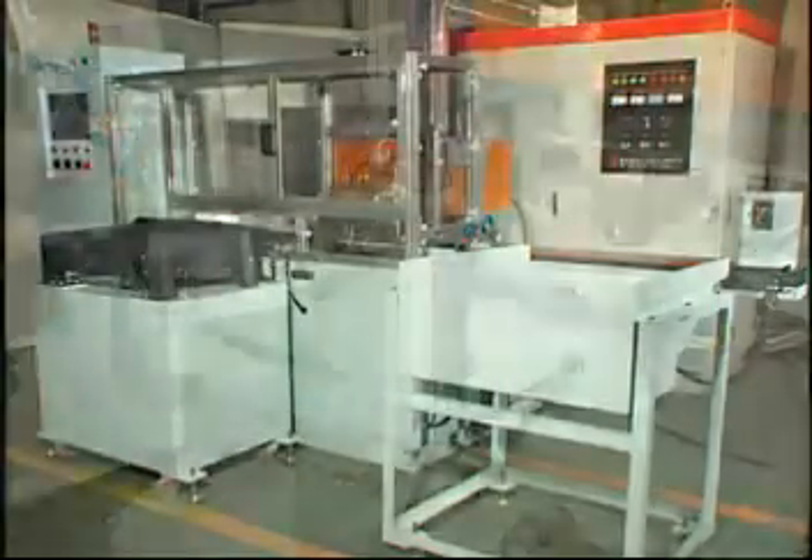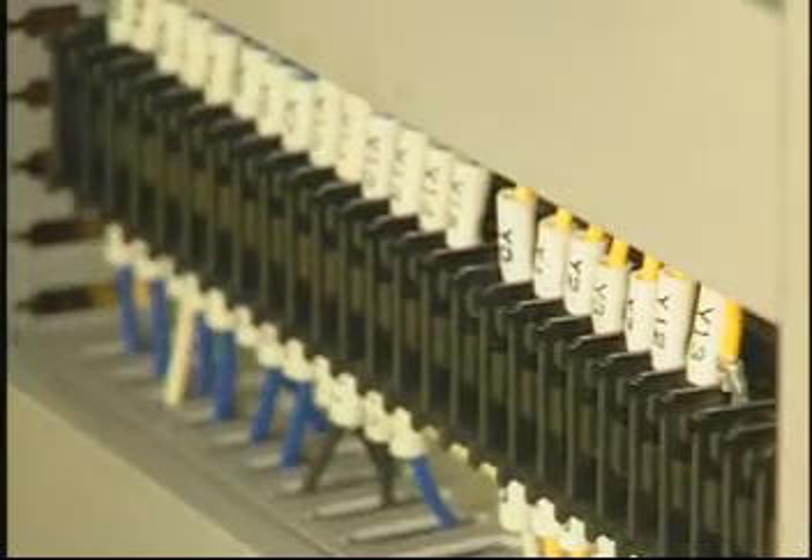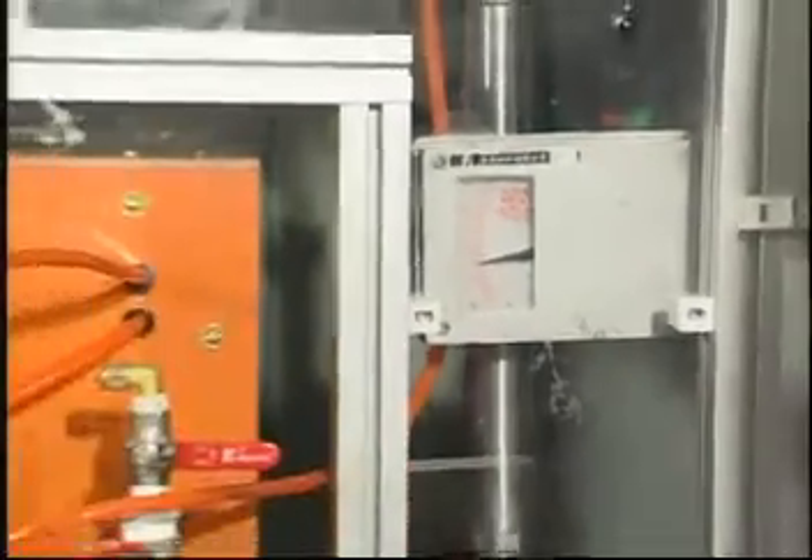The machine's appearance is smart. Pipelines and wires are arranged neatly and have clear signs. Machine parts are convenient to be inspected and repaired.